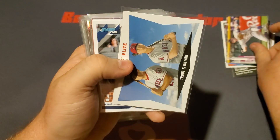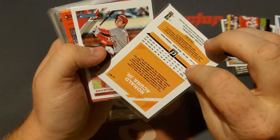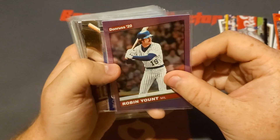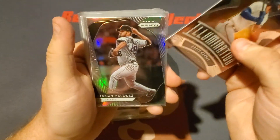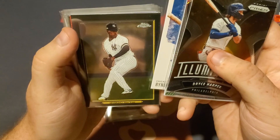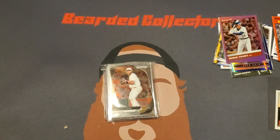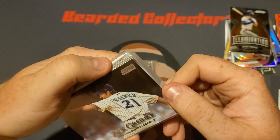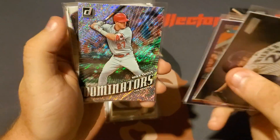Trevor Story. We got a Trout and Ohtani Elite card — very nice. Ronald Acuna Jr. Blanco from Donruss — very nice. We got a Showtime Ohtani name variant. We got a '90 Cal Ripken. A Robin Yount Donruss '20. We got an Absolute Heroes Juan Soto. We got an Illumination Bryce Harper. We got a German Marquez, Jorge Soler. We got a Ryan Sandberg from Diamond Kings. We got a Luis Severino Topps Chrome Turkey Red.